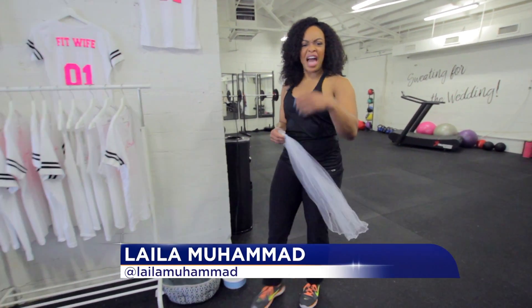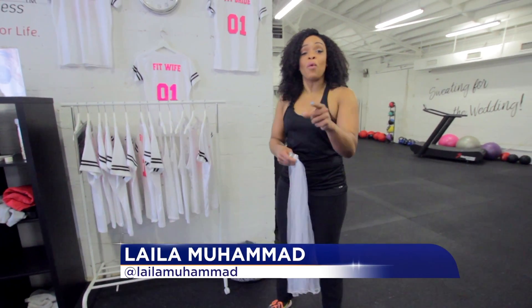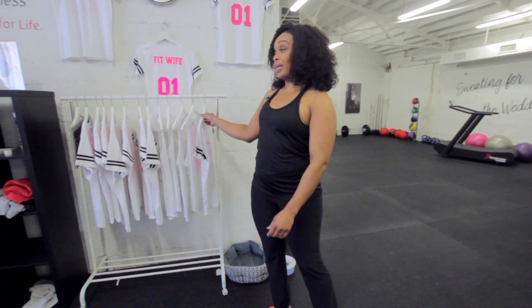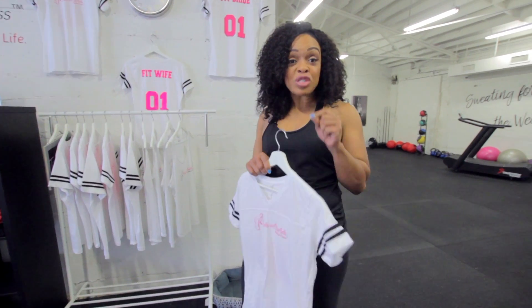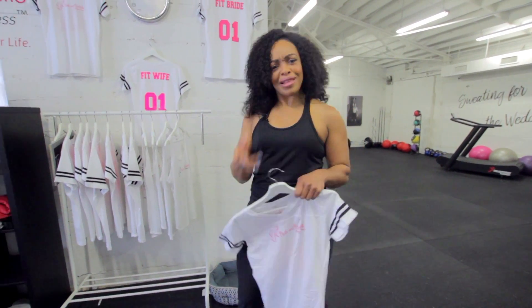So the big wedding day is coming up. You have your dress, you have your veil, but before you walk down the aisle, you probably want to become a fit bride. And it's actually one gym that specializes in those customized workouts for the bride-to-be. Let's go check it out.